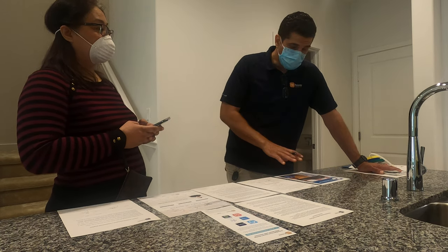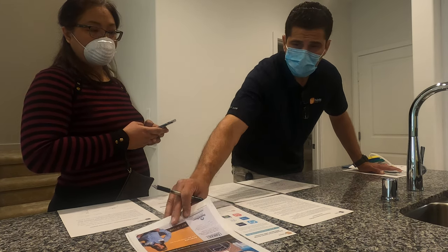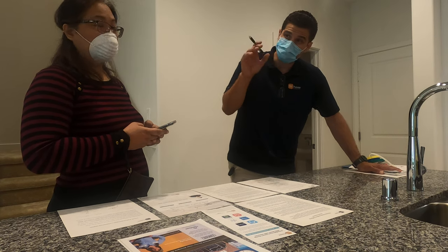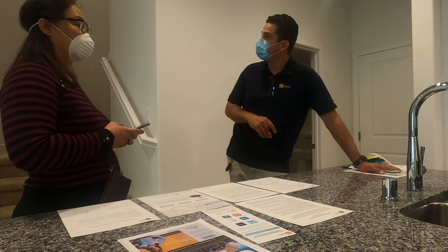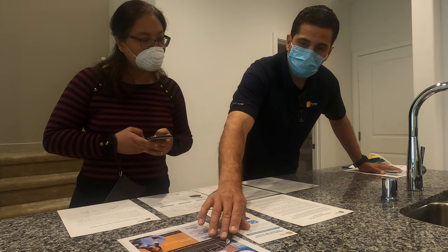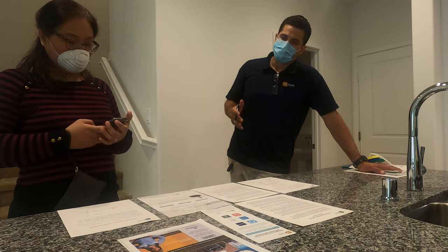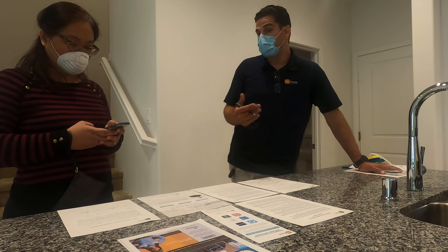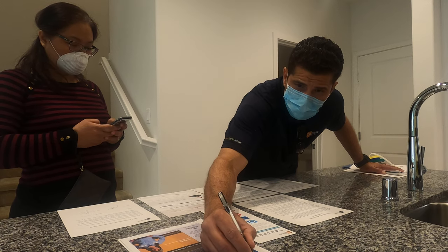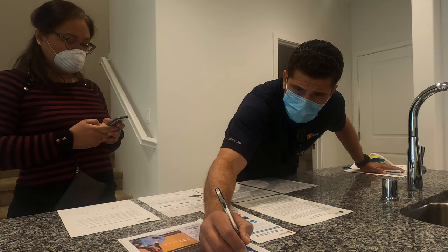We recommend pest treatment, but you don't have to use any specific company. One company pre-tubed the inside of your exterior walls for bugs — they're the only ones that can spray inside those portals within the walls, which is why they tend to be the most expensive option. Other companies neighbors have said good things about include Hydrex and Clark Pest Control.